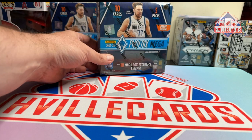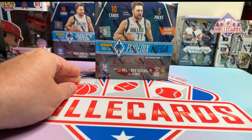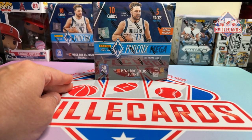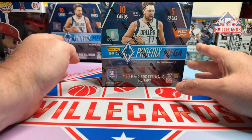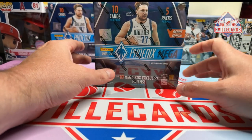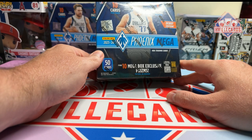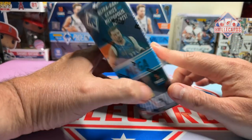Anyways, I went out today and Walmart had these. They're $60 a piece. I bought three of them just to see what they were like. I love the Phoenix football cards — they're one of my favorites. So I thought, yeah, let's see what these look like.